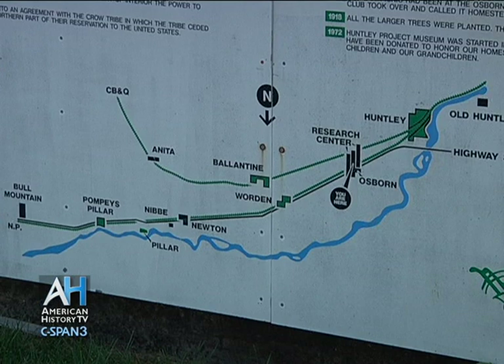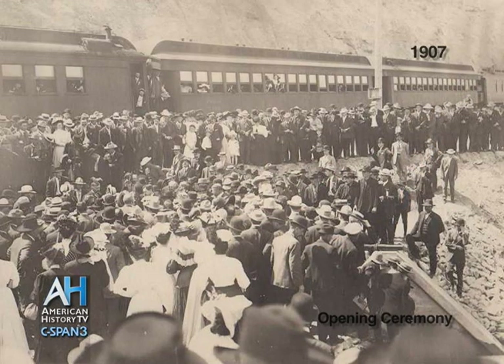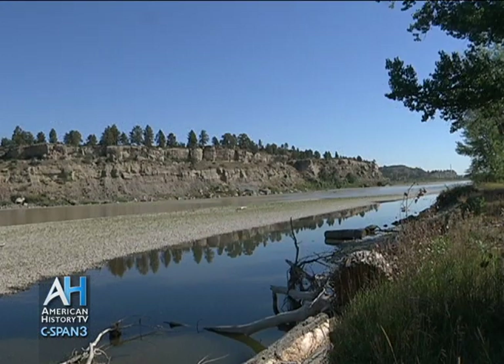The irrigation project was authorized in 1905 and finished in 1907, though it continued to be built upon as years went by. The water in the canal originates from the Yellowstone River, and they had to survey and decide the best route to pull from the river and access all the farmland in the area.